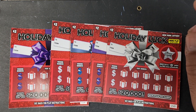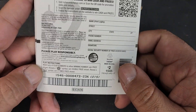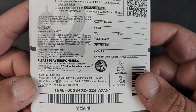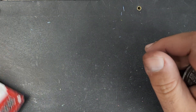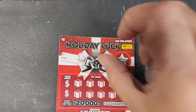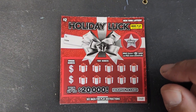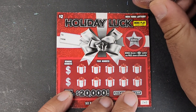We have five — that's right, count them — five of the new Holiday Luck. It's a two dollar ticket and there are some cool symbols in this game. The snowflake symbol when doubled wins, and a bell symbol wins five times the prize. Smelly got a snowflake yesterday on her video, you can check that out. Without any further ado, it's a quick ten dollar session just to showcase some of the new two dollar tickets from the New York Lottery.